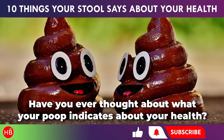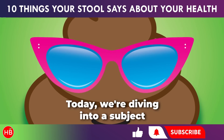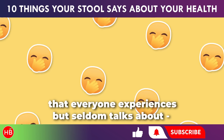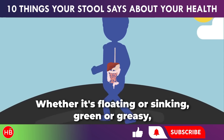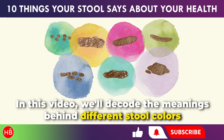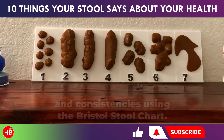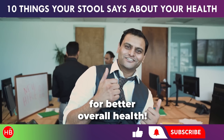Have you ever thought about what your poop indicates about your health? Today, we're diving into a subject that everyone experiences but seldom talks about — what various stool types suggest about our health. Whether it's floating or sinking, green or greasy, each type of stool tells its own story. In this video, we'll decode the meanings behind different stool colors and consistencies using the Bristol Stool Chart, and I'll also provide tips on how to achieve healthy bowel movements for better overall health.